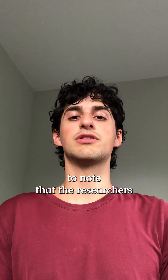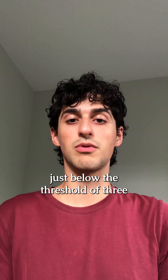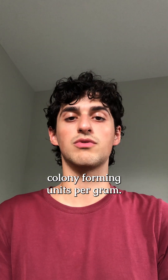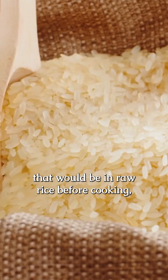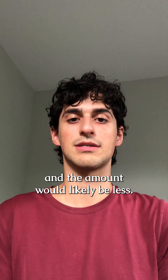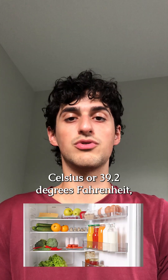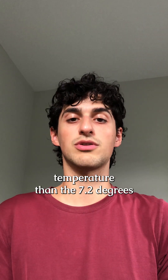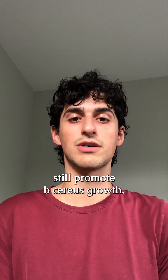It's important to note that the researchers purposefully inoculated all the samples with B. cereus at levels just below the threshold of three colony-forming units per gram. This doesn't represent the actual amounts of B. cereus that would be in raw rice before cooking, as not all samples would be contaminated and the amount would likely be less. Additionally, most fridges cool down to 4 degrees Celsius or 39.2 degrees Fahrenheit, which is a lower temperature than the 7.2 degrees Celsius used in the study, which can still promote B. cereus growth.